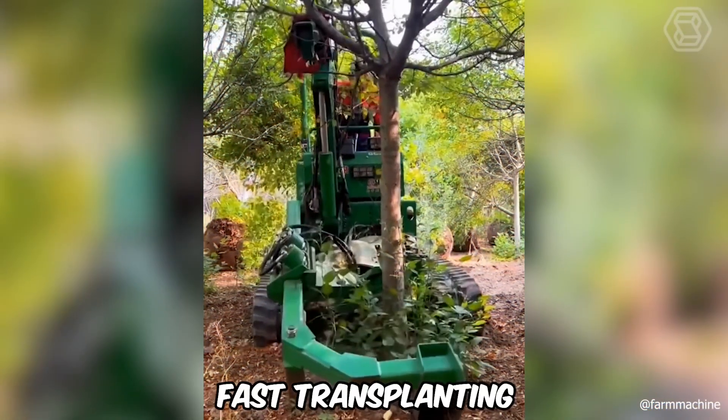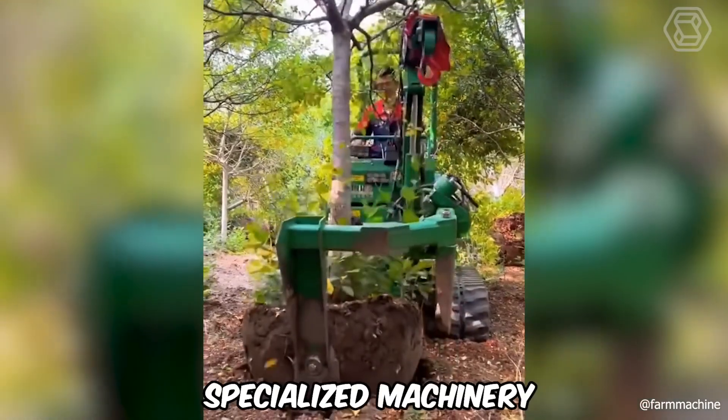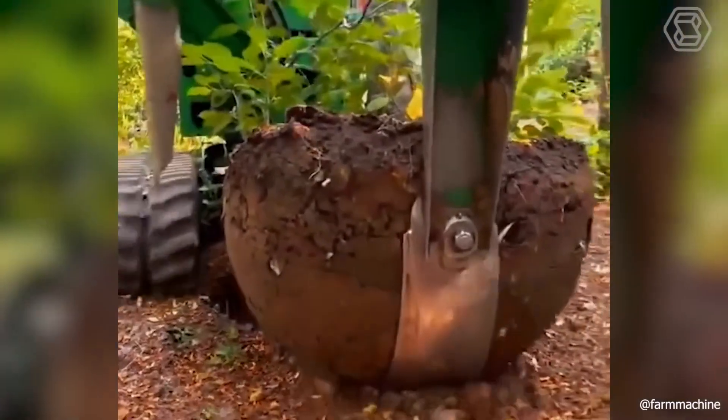Fast transplanting of mature trees without damaging the roots is a reality made possible by specialized machinery. See for yourself how the process works.